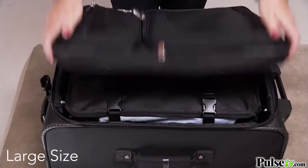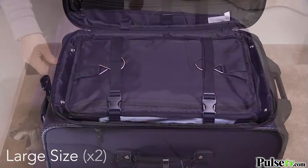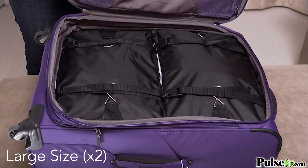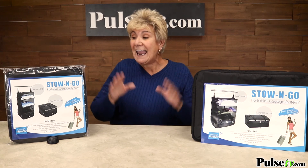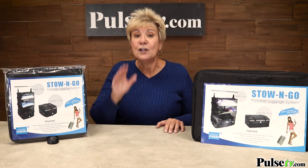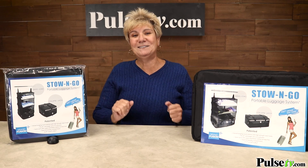Now, here's the thing. Because it's compressing your clothes, many times you can fit multiples of these in your suitcase. And that's great because when you buy multiples of these, you're going to save more and you can mix and match sizes. So head on over to the site and grab a bunch of these today.